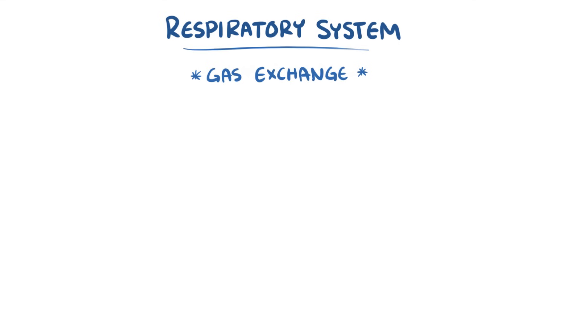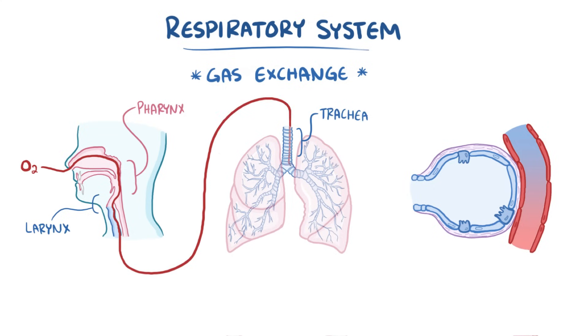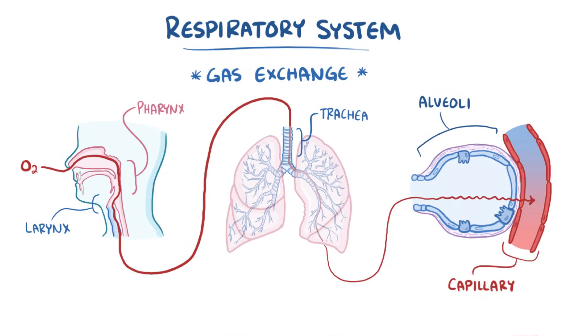As a quick recap: the respiratory system facilitates gas exchange. Oxygen in the air is inhaled and makes its way through the pharynx, larynx, trachea, large upper airways, conducting bronchioles, respiratory bronchioles, the alveoli, and finally the capillary to be sent to the body's tissue. Then, carbon dioxide makes the reverse journey to eventually be exhaled into the world.